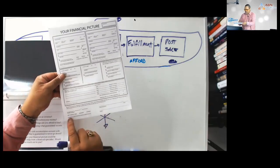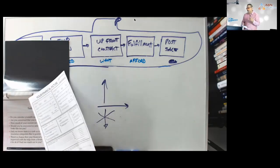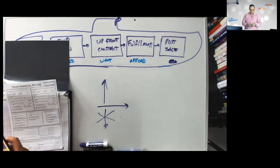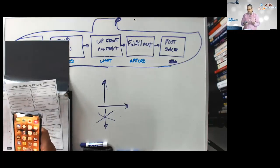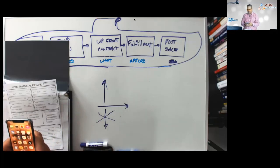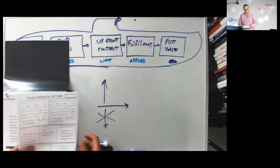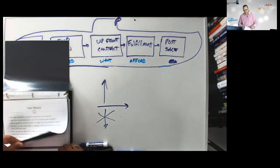Then you pull up the advisor's calendar — it's a SimplyBook.me link we'll get you — and you actually book them right there. 'Looks like there's an opening next week at 5:30 PM — would you be available for Chris to call? I'll be here too.' You book them on the spot, submit the form to Chris, and let them know you'll do your best to help.